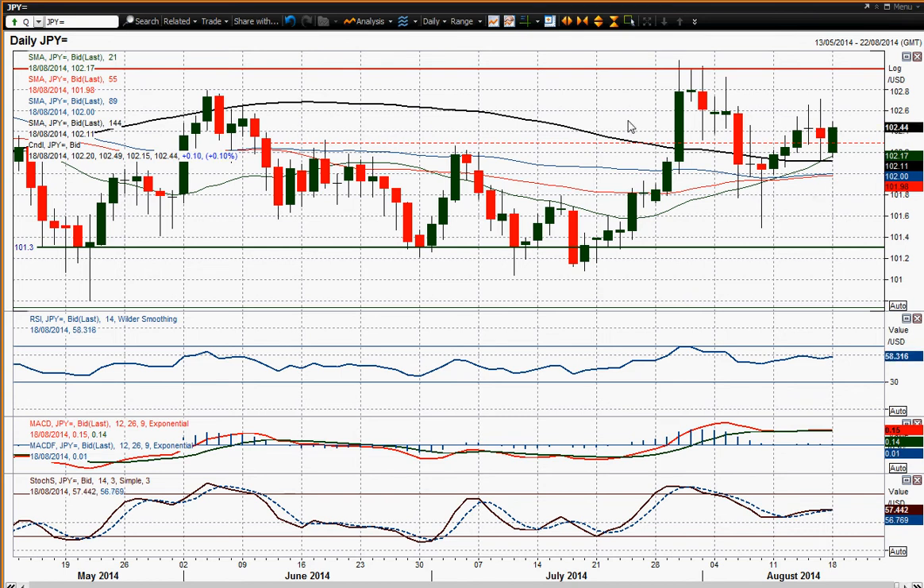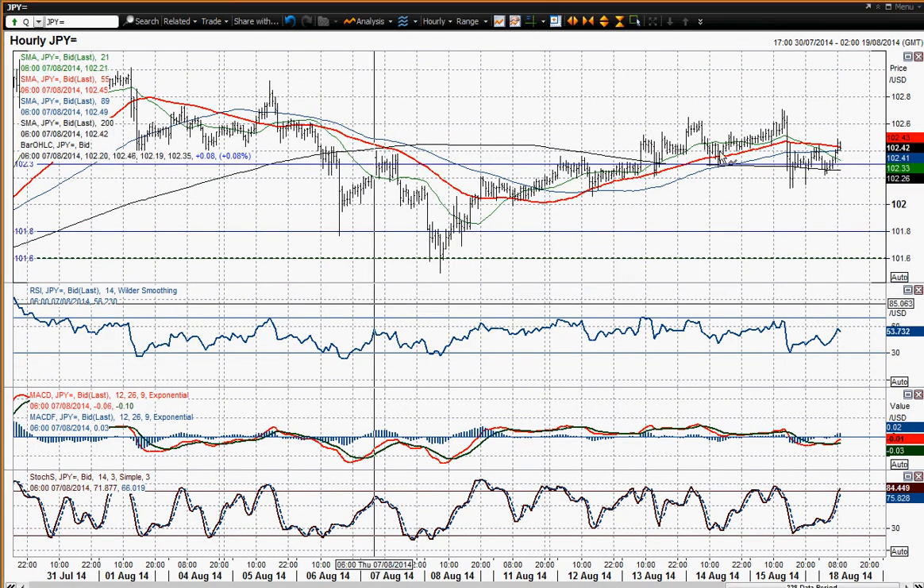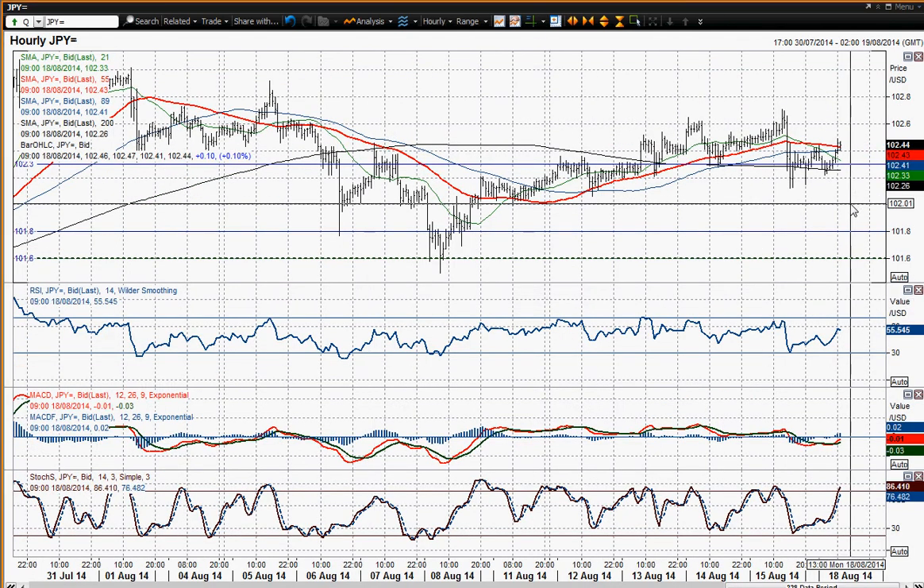I still think that trading above that 102 big figure mark just gives this chart the positive angle on it. Also these momentum indicators — on the hourly chart here, just a little bit of a drag back into negative territory on the MACD lines. But certainly the momentum indicators on the hourly chart are not too bad, and you're still also trading above the moving averages as well.